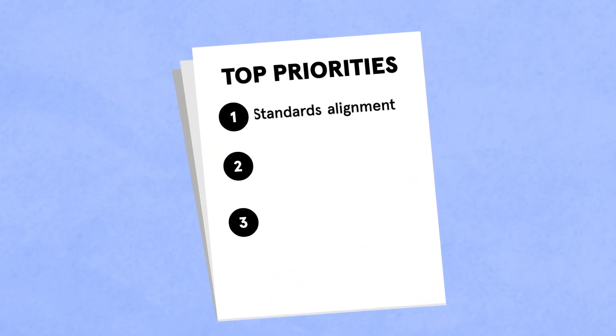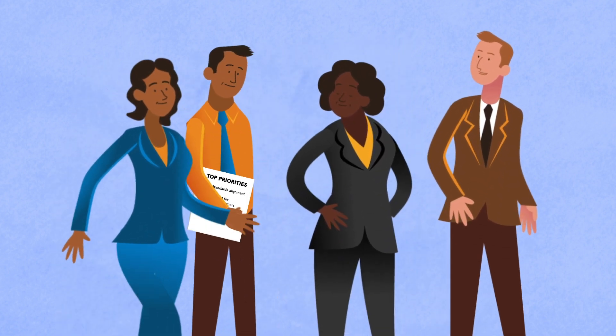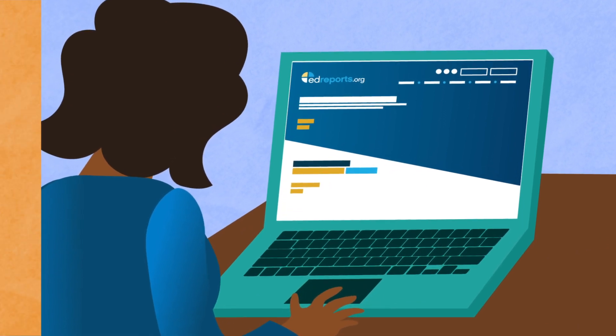At the top of this list will be standards alignment, but maybe your district needs support for diverse learners or a variety of teacher supports. With your instructional vision in place, you're ready to evaluate your options. Here are three ways you can use EdReports reviews to find your best fit.